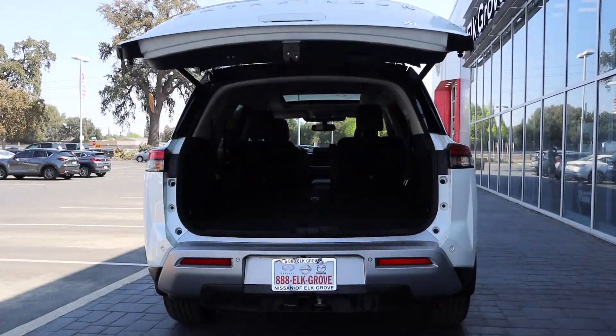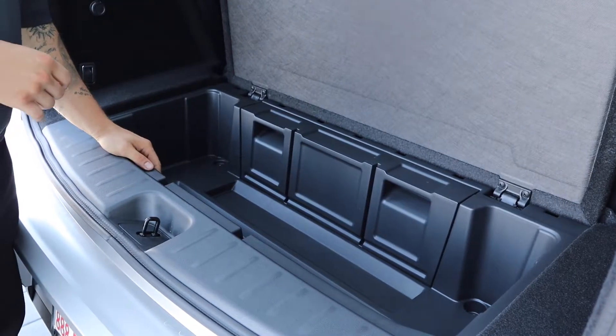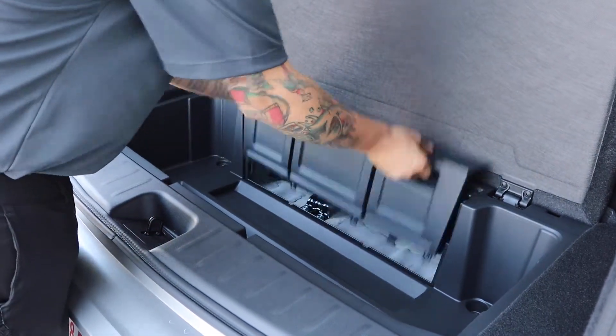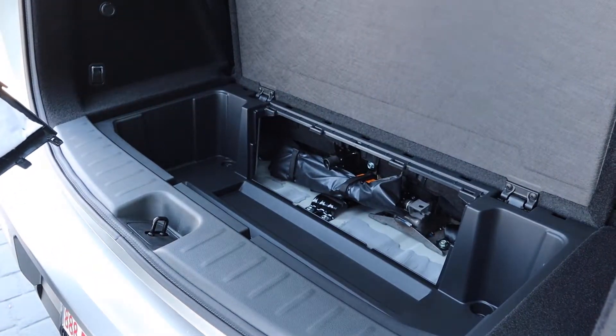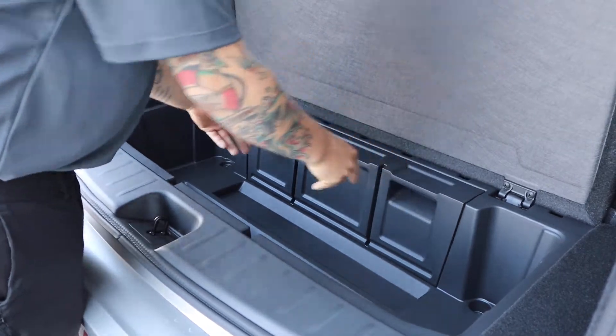I just wanted to open it up and show you the additional storage space, as well as show you where your jack and tools are located. Here underneath, you see that just in case of an emergency, everything is ready to go — but Nissan did tuck it out of the way.